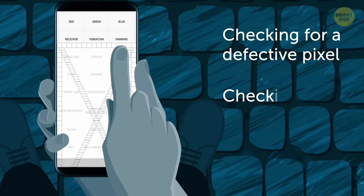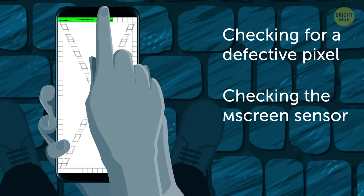This command would have shown you if there are any non-working pixels on the screen.